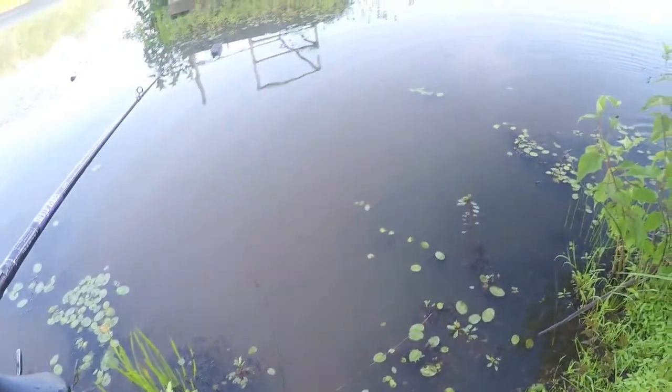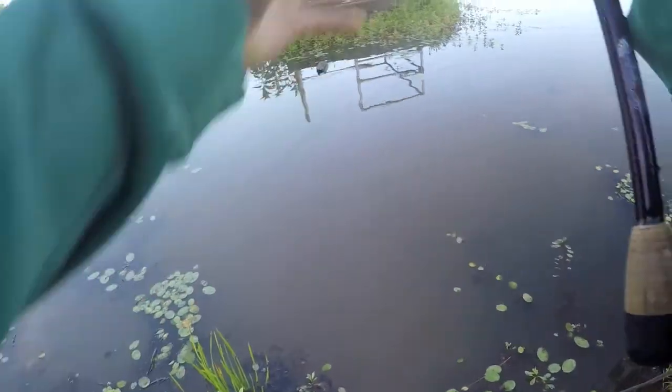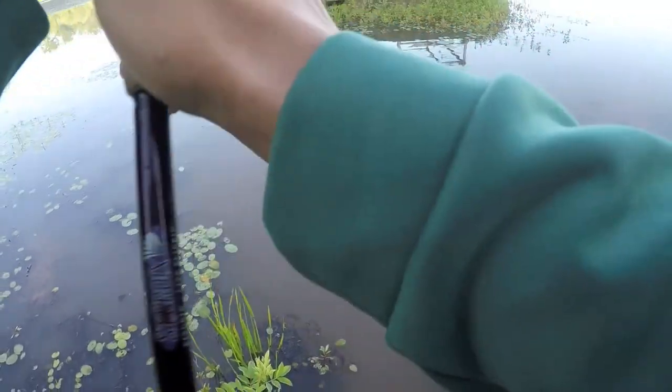Holy crap, it's like pee water. I'm going.